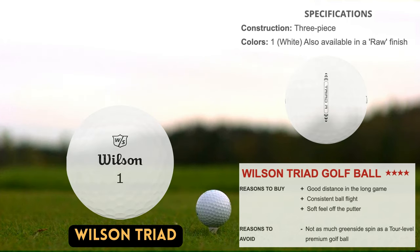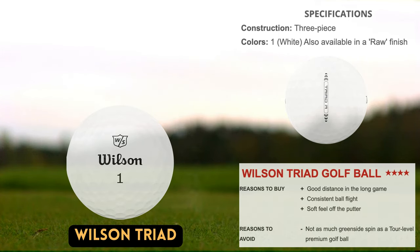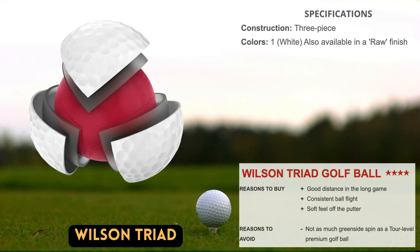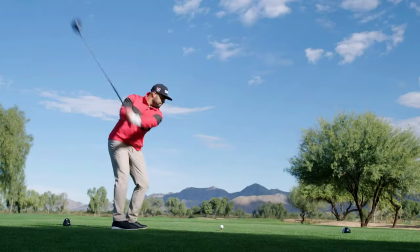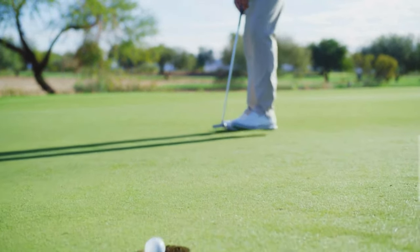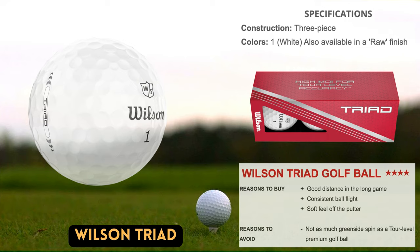For golfers who want the feel and control of a urethane model without paying the higher price of a tour golf ball, Wilson's Triad ball has been developed. The ball should fly more steadily for improved accuracy while maintaining high speed and low spin off the driver and long irons. It is made to be one of the best distance golf balls on the market, and many players will benefit from its consistency and trajectory off the tee. With long to mid irons it's a similar scenario, while the putter performed well, giving a nice velvety feel on the greens. A raw option is also available in addition to the soft cast urethane cover.